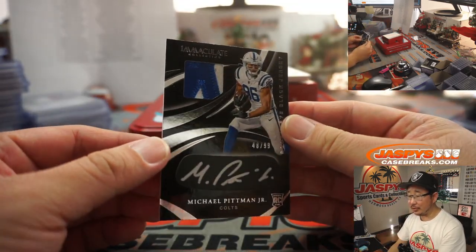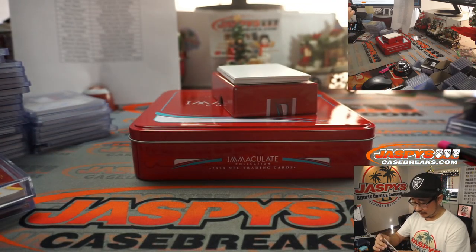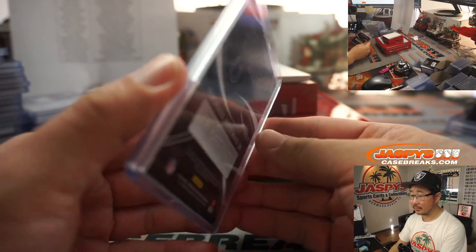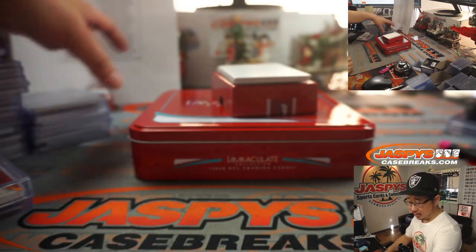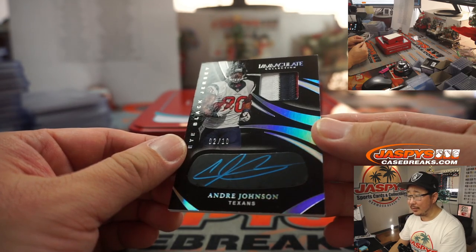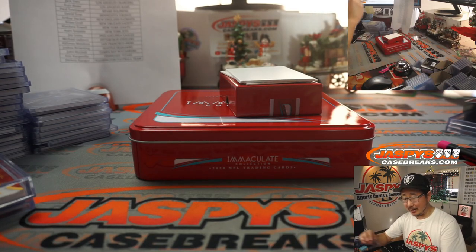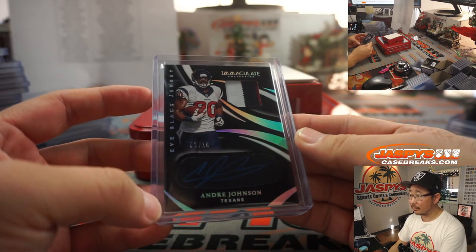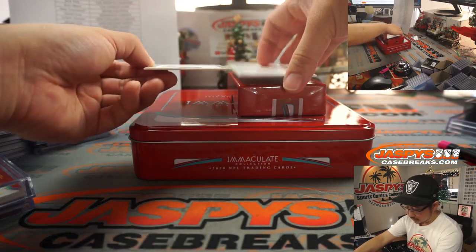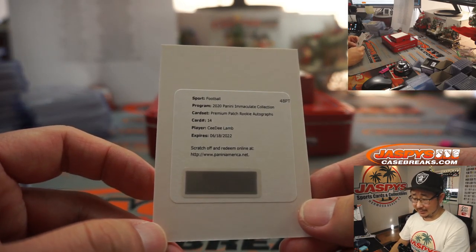We've got another Michael Pittman Jr. two-color patch and silver ink autograph, 48 out of 99 — that's for the Blue Horseshoes, Kurt. And we've got nice Andre Johnson — that blue ink looks pretty sharp on the eye black, two out of ten, three-color patch and autograph. What a break for the Colts! And premium patch rookie autograph — CeeDee Lamb, Dallas with that one. Cowboys had a pretty good break too.